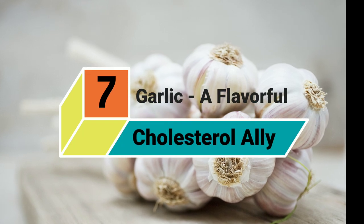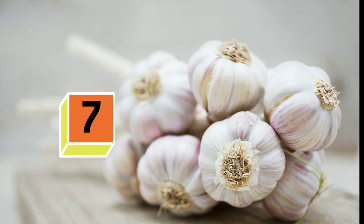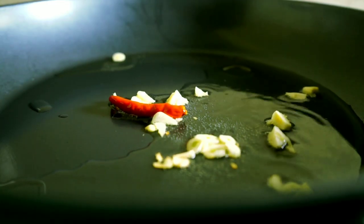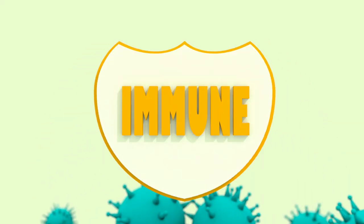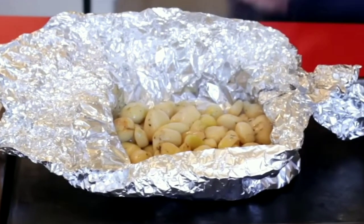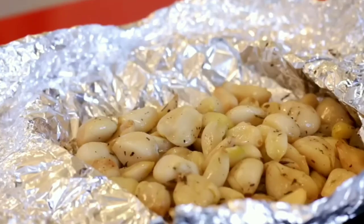7. Garlic: A Flavorful Cholesterol Ally. Garlic packs a serious health punch. Some people love the flavor and others have been using it as a kitchen cure to boost immunity and promote heart health for years. Recent research has backed garlic's health benefits, especially for your heart.